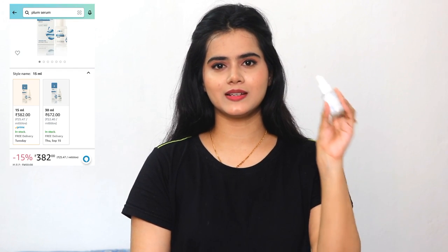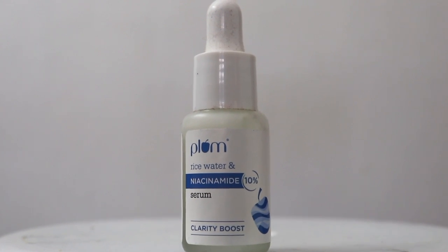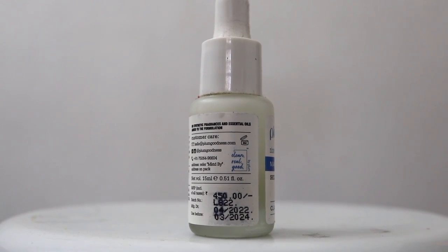Next I have a serum empty — this is the Plum Niacinamide Serum, which I have shared with you many times. I have a detailed review video linked on the i-button if you want to check it. It helps reduce acne and open pores significantly. If you have acne-prone skin or open pores, you can try this. However, if you have extremely dry or normal skin, I do not think it will be perfect. But for acne and pimple marks, this Niacinamide Serum is great.